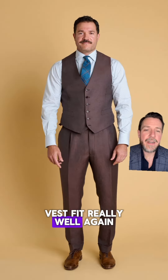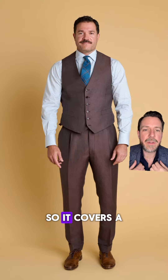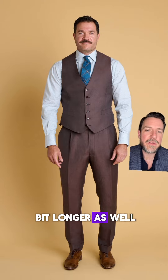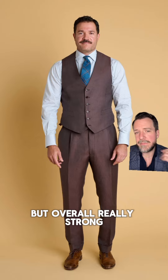The vest fit really well. If I was nitpicking I might make the neck hole a little bit smaller so it covers more of the collar points, and I might make the front a little bit longer as well. I would also lengthen the rise of the trouser a touch, but overall really strong.